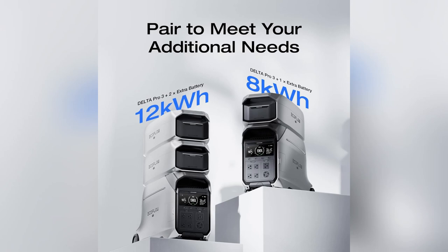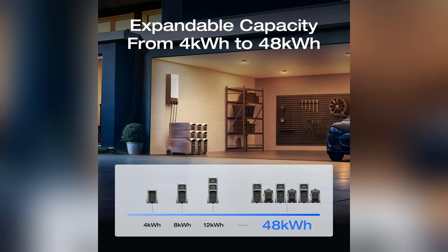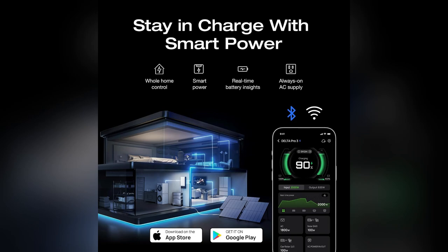Hey fam, totally get your concern. Had a blackout last week and my Delta Pro 3 was clutch. Seriously felt like a superhero with its instant 10ms switchover. My NAS and server never skipped a beat.